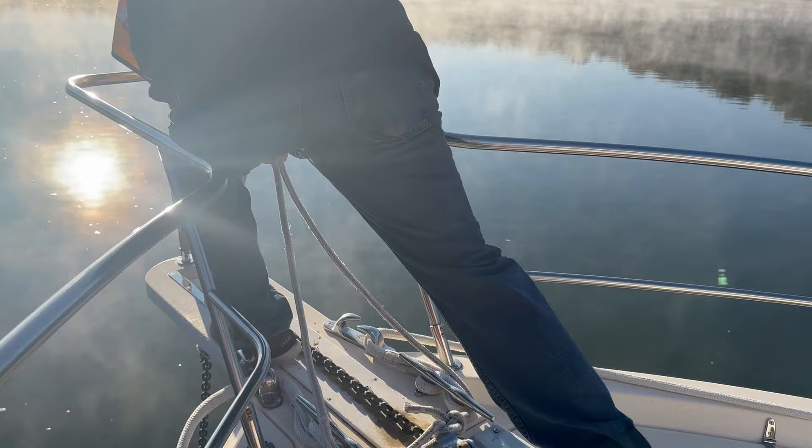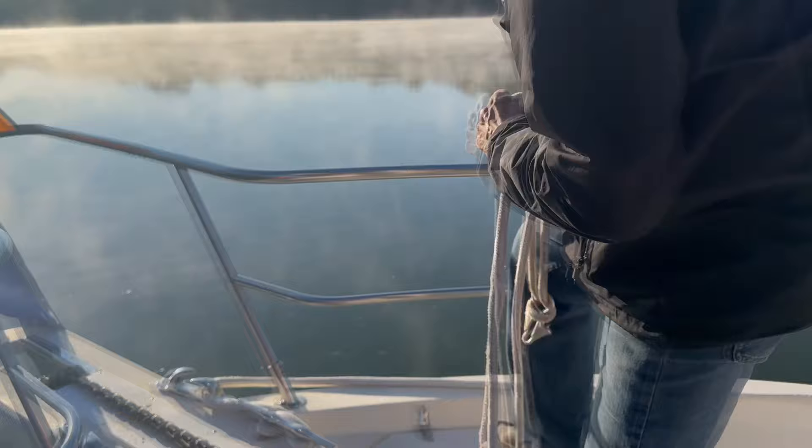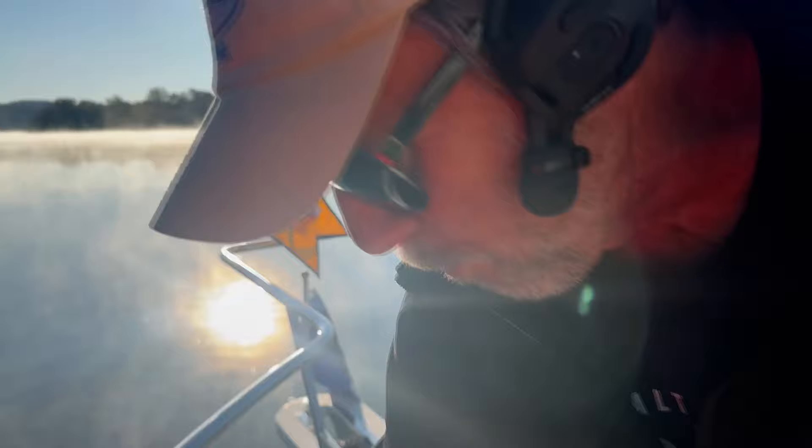Captain Dan puts a bridle on the anchor that kind of keeps it a little still. Then we bring that up and then we'll bring up the anchor and we'll be all set to go. There's the bridle — see how it works there. Homemade bridle he made. It moves the fulcrum point a little lower, and then we just hang it there. It helps the scope.